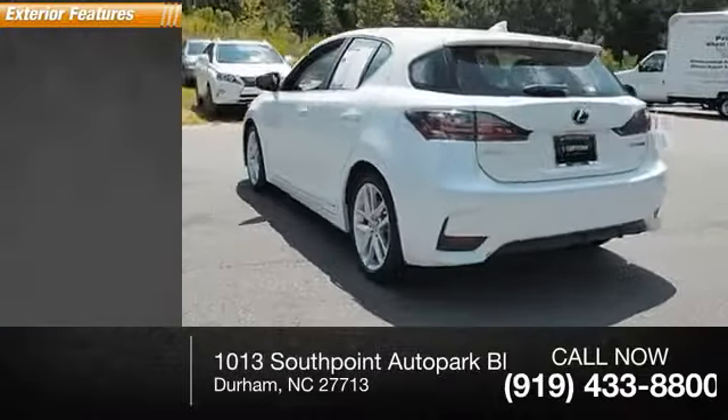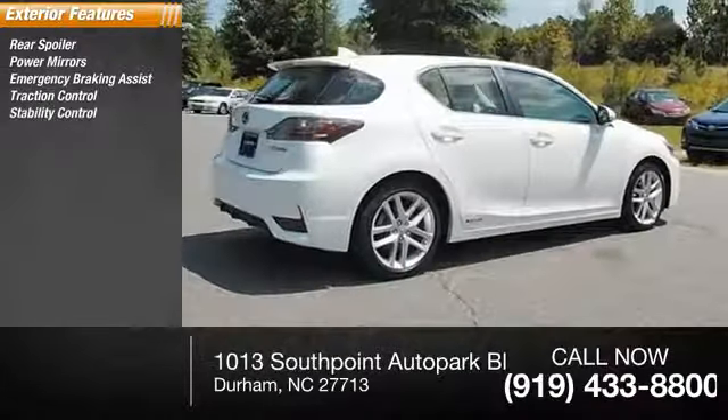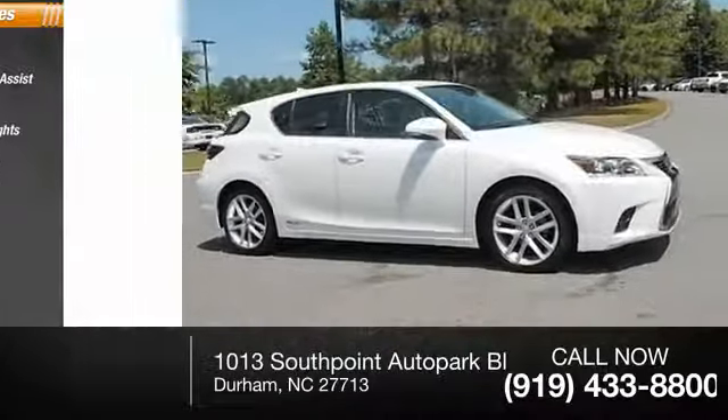Here are some of this vehicle's great options: rear spoiler, power mirrors, emergency braking assist, traction control, stability control, daytime running lights, engine immobilizer, door reinforcement, halogen headlights, braking assist.